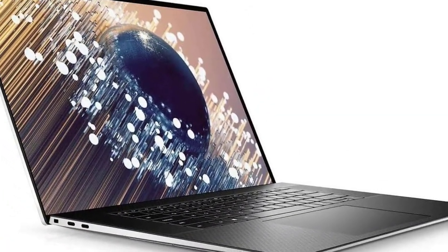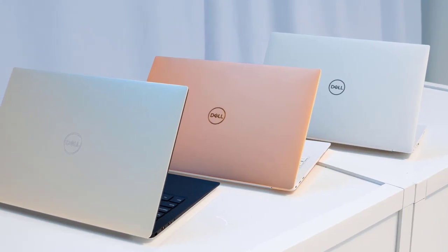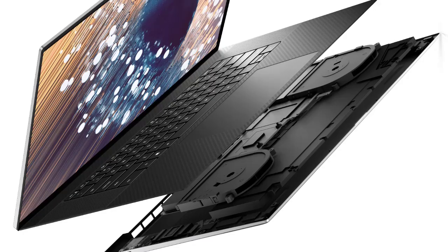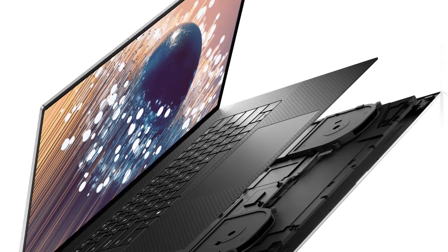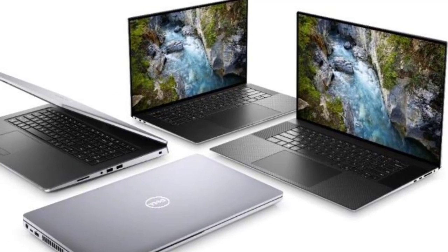Until we have laptops with collapsing or expanding screens, you're never going to outdo the two-screen universe. Yet the Dell XPS 17 comes genuinely close, by supersizing its highly respected premium PC. Dell has made a machine with all the screen space you could need, yet in a form you can pretty much haul around.